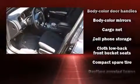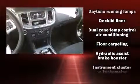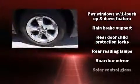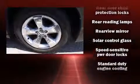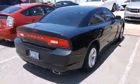Dodge ensures the safety and security of its passengers with equipment such as dual front impact airbags with occupant sensing airbag, head curtain airbags, traction control, anti-whiplash front head restraint, ignition disabling, and four-wheel disc brakes with ABS. Brake Assist technology provides extra pressure when applying the brakes.